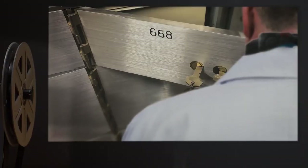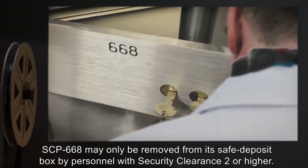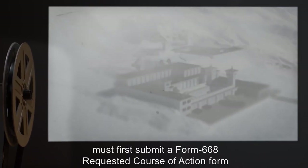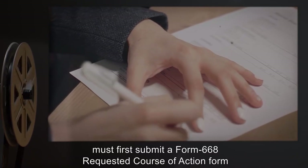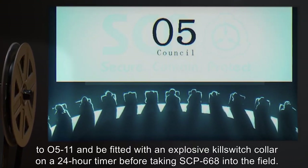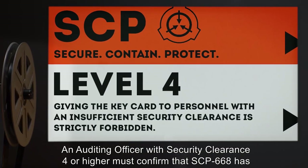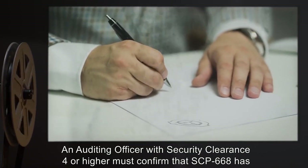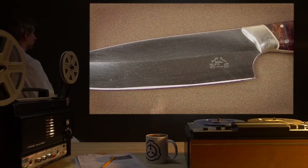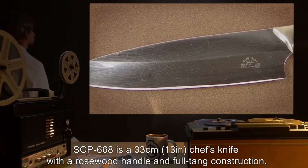SCP-668 may only be removed from its safe deposit box by personnel with security clearance 2 or higher. Individuals wishing to make use of SCP-668 outside Site-19 must first submit a Form 668 requested course of action, Form 205-11, and be fitted with an explosive kill switch collar on a 24-hour timer. Before taking SCP-668 into the field, an auditing officer with security clearance 4 or higher must confirm that SCP-668 has been returned to its safe deposit box before the collar is deactivated.